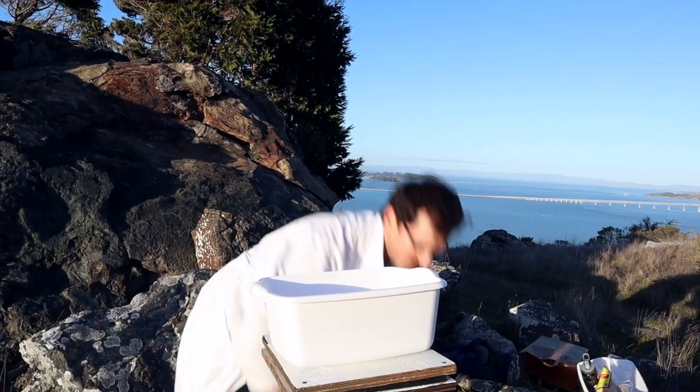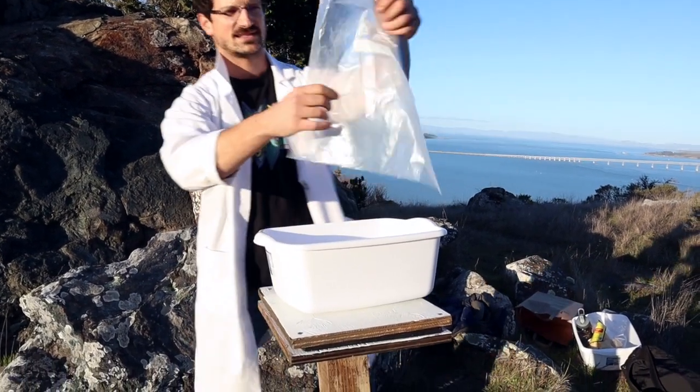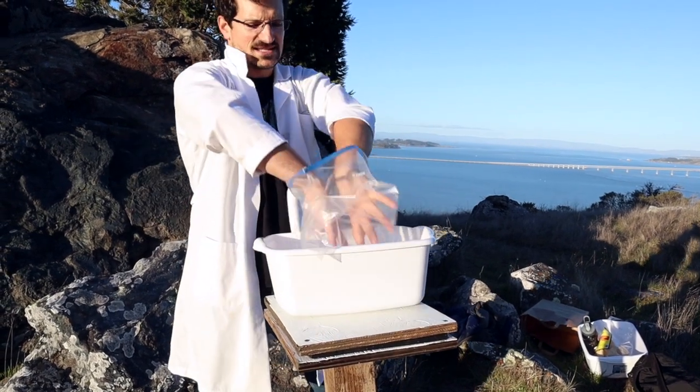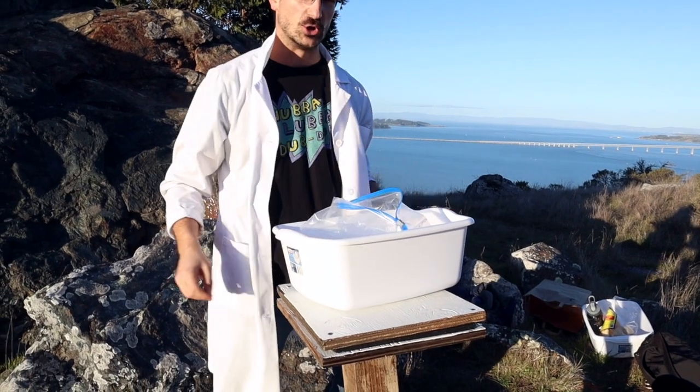First thing you're going to need is a bin or basin to put all your equipment in, and then a plastic bag. None of these are going into the actual ingredients of our comet, but it's nice because this is going to be quite a dirty experiment — what we like to call dirty science.